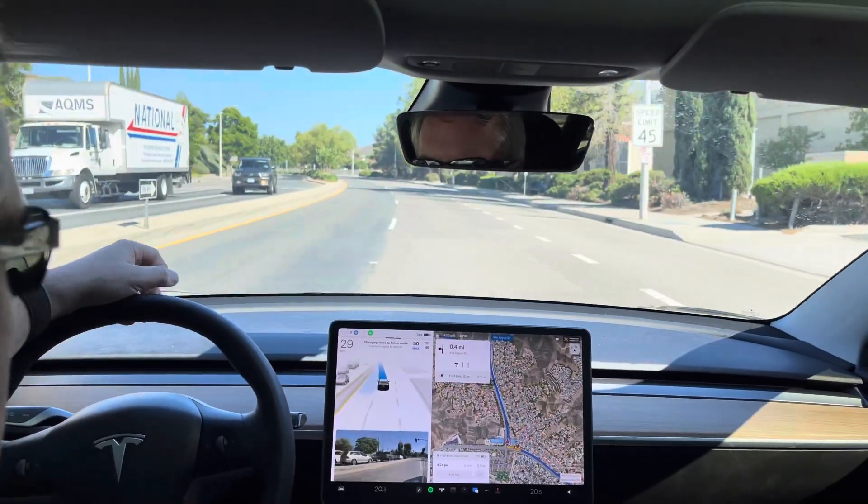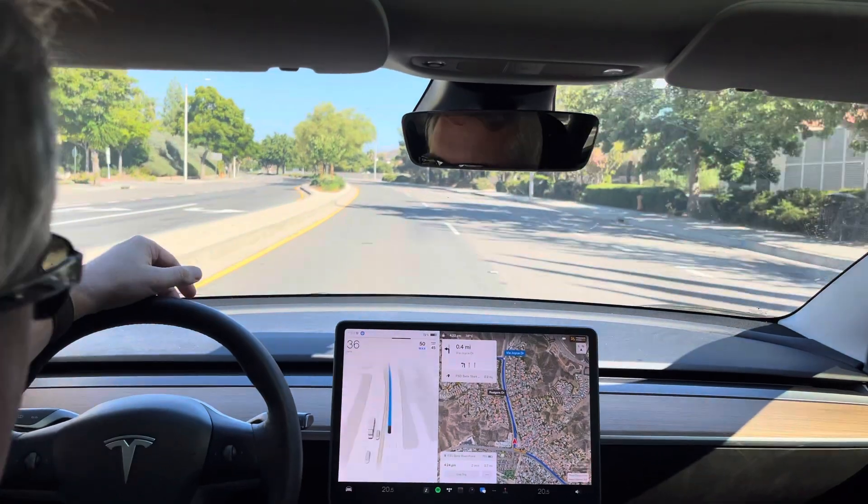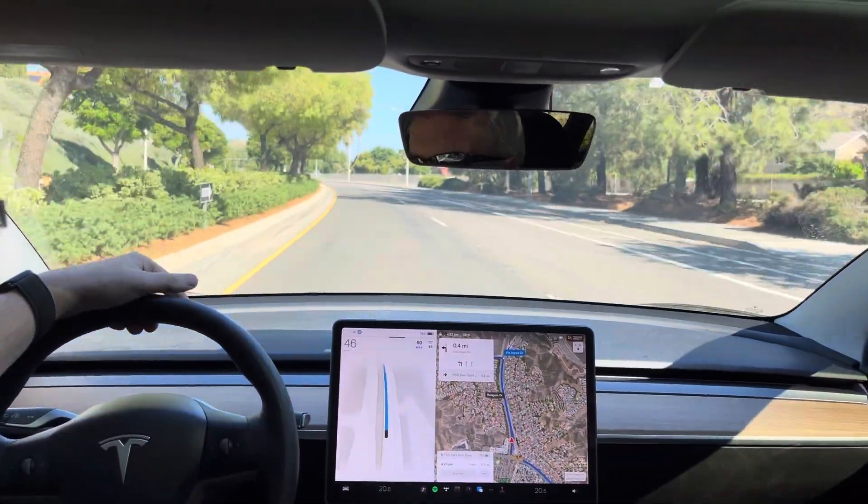It likes doing these really quick lane changes, which is fine for here because it's only half a mile. There it is.